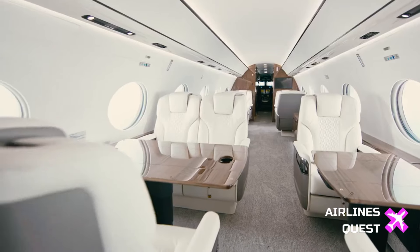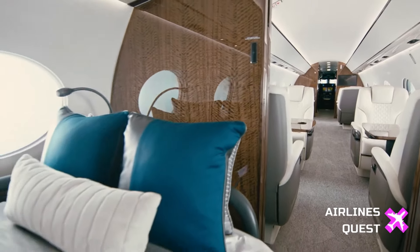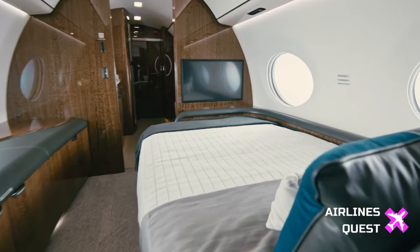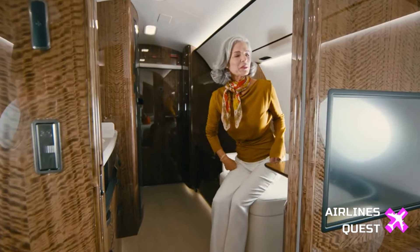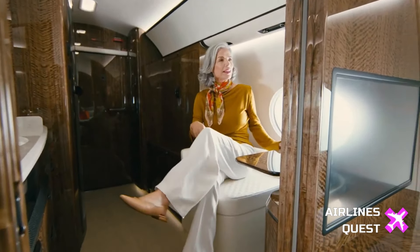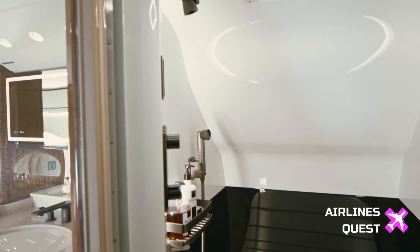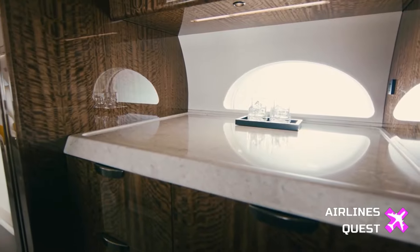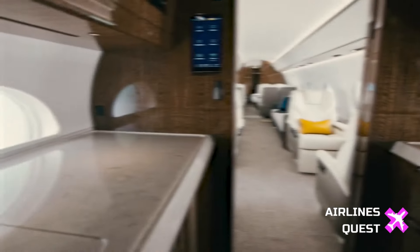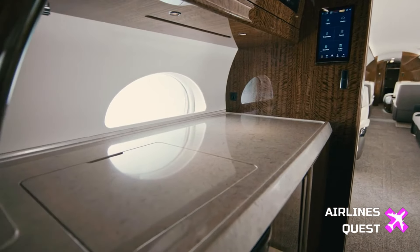One of the standout features of the G700 is its unparalleled customization options. Owners can tailor every aspect of the interior, from the floor plan and color palette to the upholstery and metal trim. The possibilities are truly limitless, allowing individuals to create a personalized sanctuary in the skies. Gulfstream even offers the option to match the aircraft's livery to your favorite sports car, ensuring a seamless blend of style and elegance.